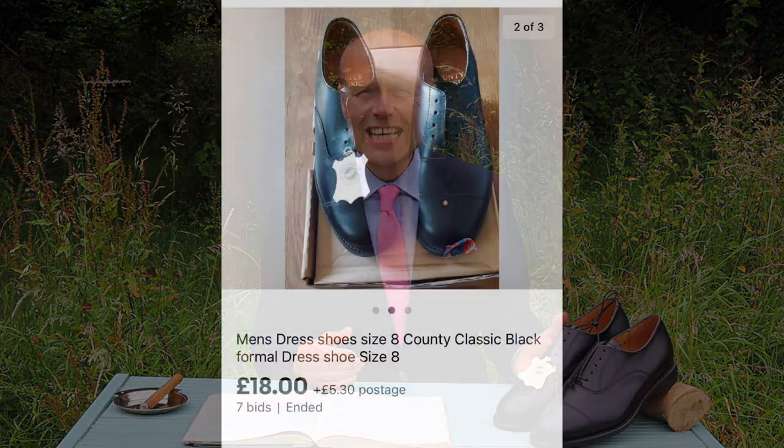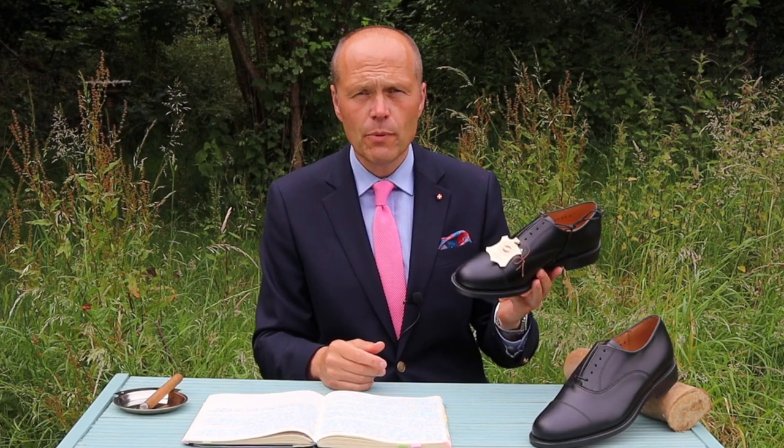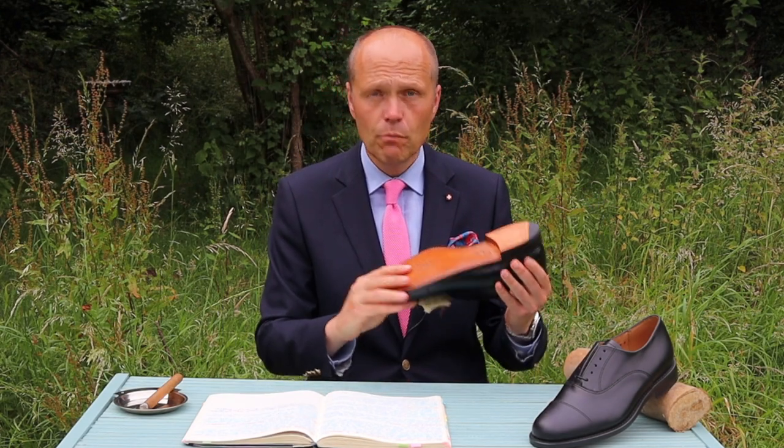Within an hour or so, they came back and said yes — those shoes were made by them under that brand name in the late 1990s. I bought them. They cost me £18. If I tried to buy a pair of this quality today, it would cost me several hundred pounds — and they are brand new for £18. These shoes will give me 20 years of service. You can pick up some absolute bargains on eBay.